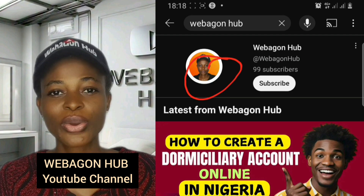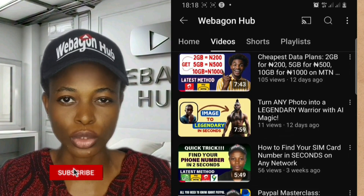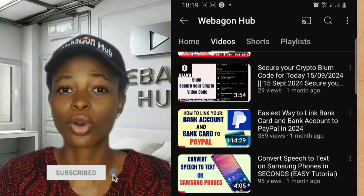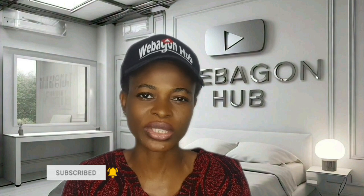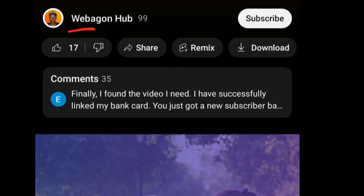Welcome back to the Word on YouTube channel, where tech, international transactions, and digital creativity become very simple. Today we're going into an exciting method to convert your handwritten text or handwritten notes into digital text in just a few simple steps. Before we proceed, don't forget to like this video so that YouTube can recommend it to more people, and please subscribe so you don't miss any of my subsequent videos.